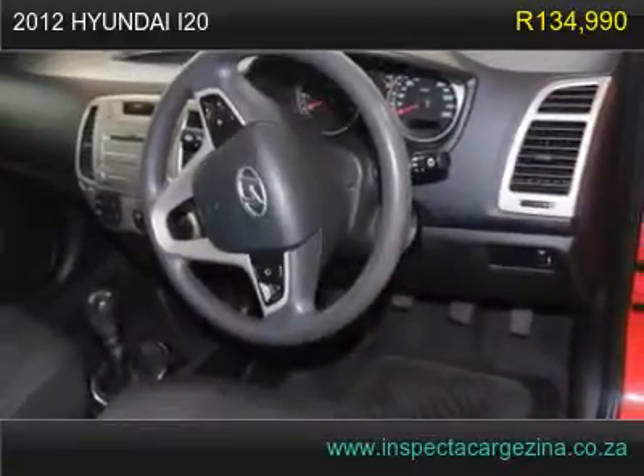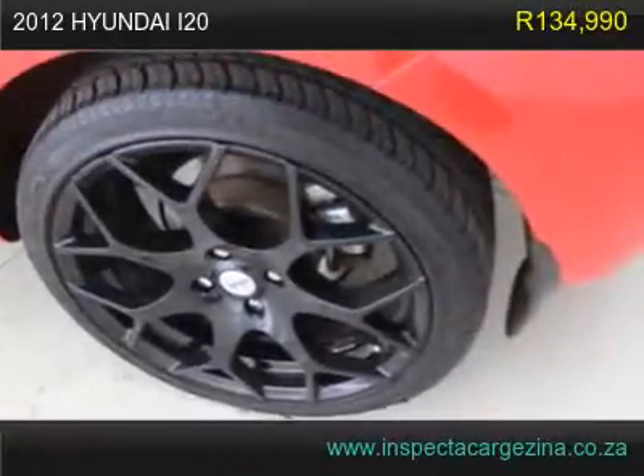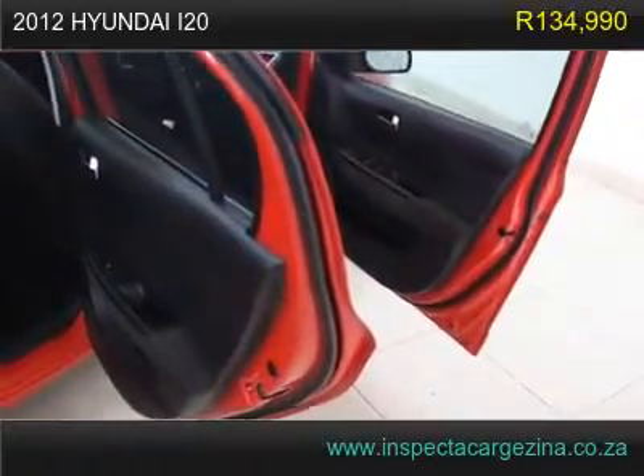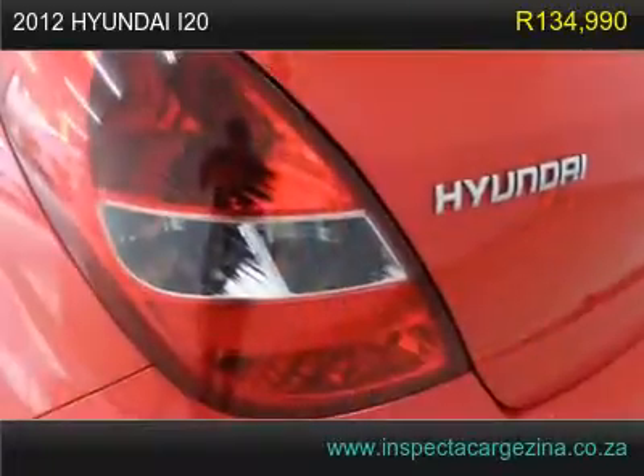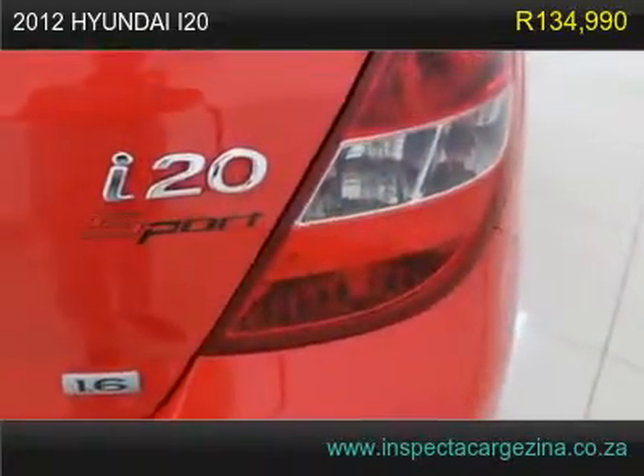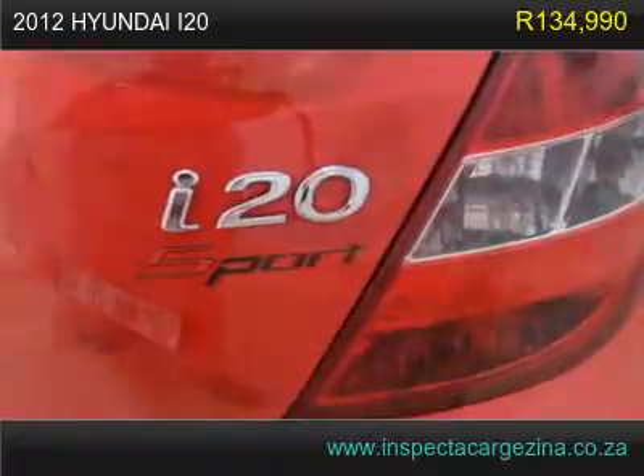We pride ourselves by only procuring top quality pre-loved cars. We are a West Bank endorsed franchise and platinum preferred dealer. Trust us at Inspect a Car Casino, home of pre-loved cars, to always give you the ultimate best. Always purchase with confidence.